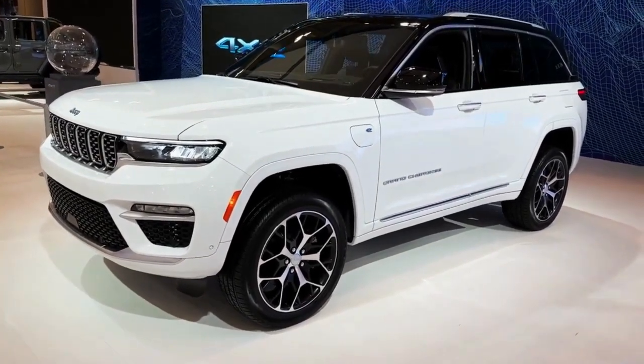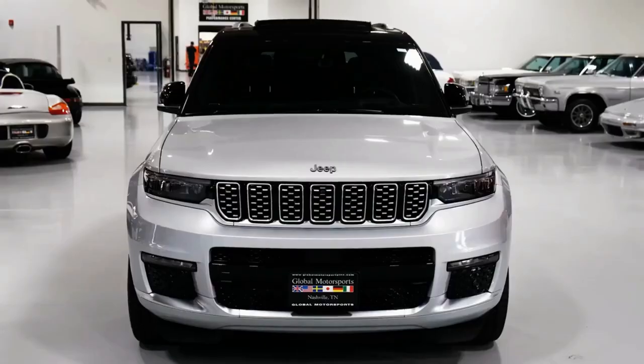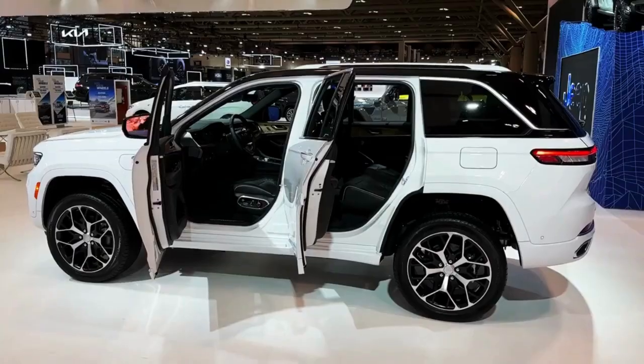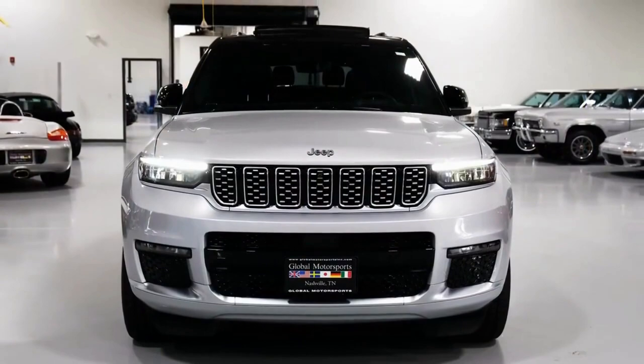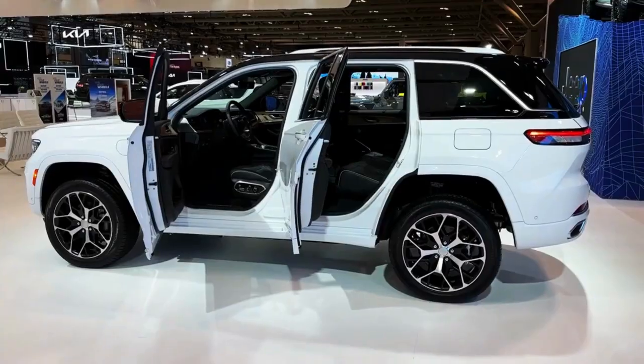Two powertrains are offered: a V6 and a plug-in hybrid system called 4xe. The Grand Cherokee is a two-row SUV that's as happy with suburban family life as it is trudging through the woods, and it offers plenty of space for passengers and cargo inside its roomy cabin.